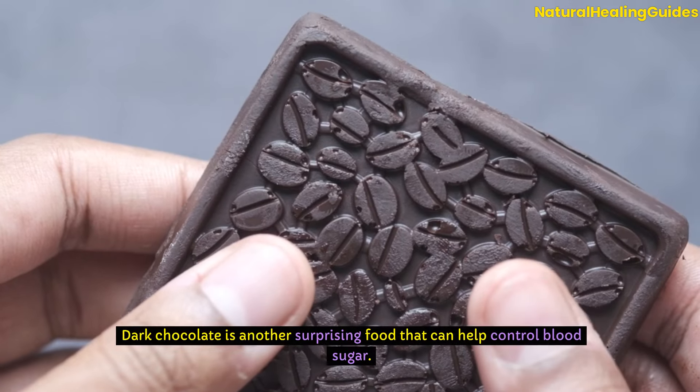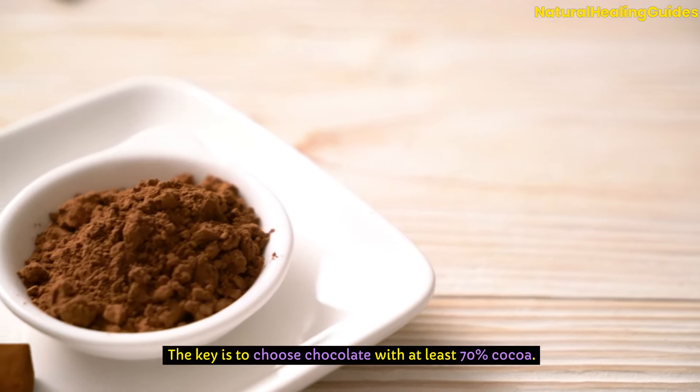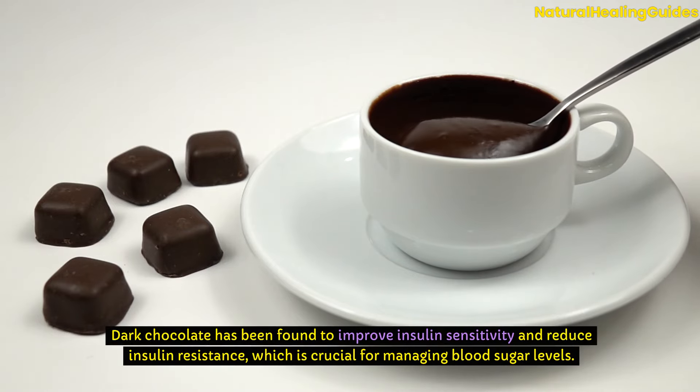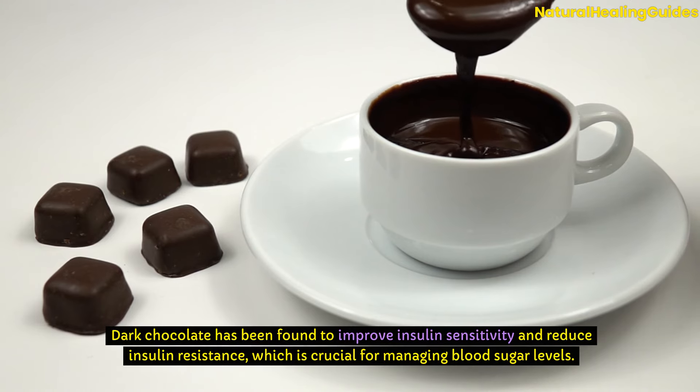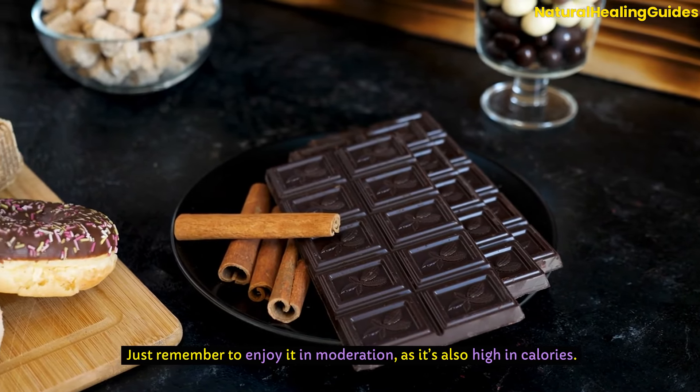Dark chocolate is another surprising food that can help control blood sugar. The key is to choose chocolate with at least 70% cocoa. Dark chocolate has been found to improve insulin sensitivity and reduce insulin resistance, which is crucial for managing blood sugar levels. Just remember to enjoy it in moderation, as it's also high in calories.